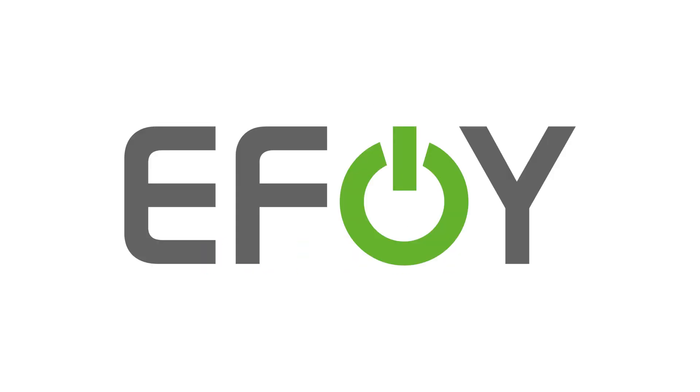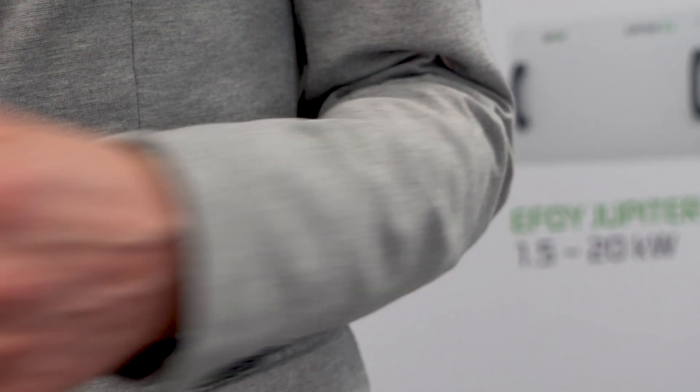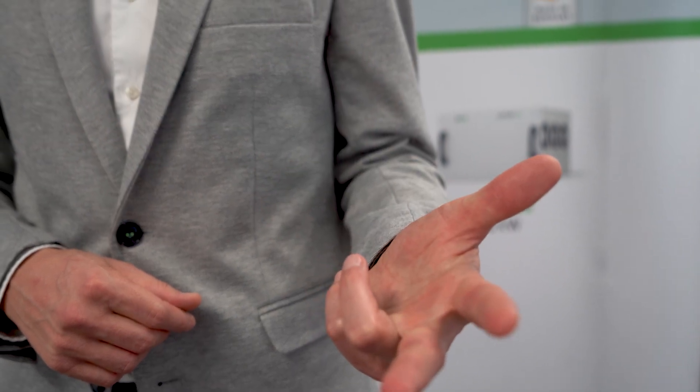Welcome to SFC Energy. We do have some great product news today. When we're designing new products, we're building them on three key elements. First, they have to be easy and simple to use from the first moment you start our fuel cell products. Secondly, they have to be cost-effective and efficient in operating. And last but not least, they have to be environmentally friendly and supporting a sustainable world.